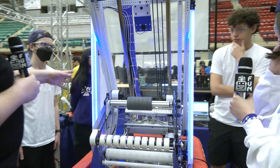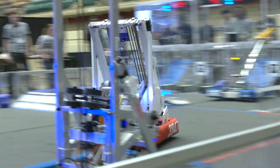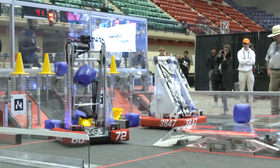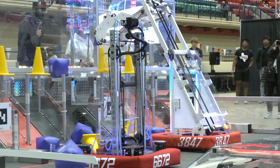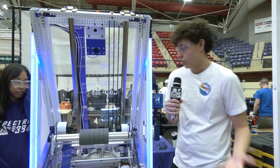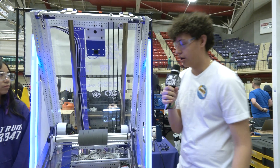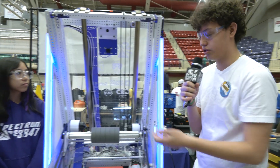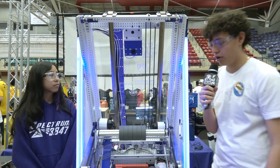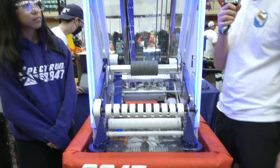Let's talk about your elevator — I see a great two-stage elevator. There are some awesome pulley belts that have gone into it. How did this integrate with packaging your intake? So here we have a two-stage elevator with a 60-degree tilt. It just goes up and down according to the required heights — it can reach mid-cone and high-cone. The four-bar contains the intake and just goes out and in to the certain height that we want.